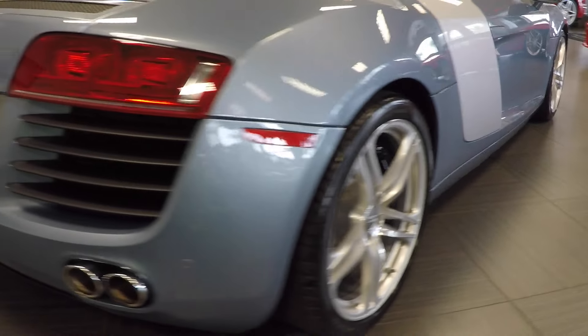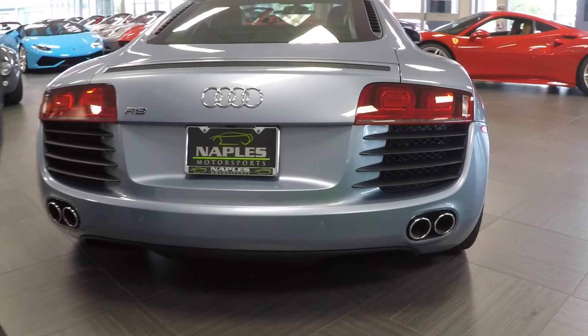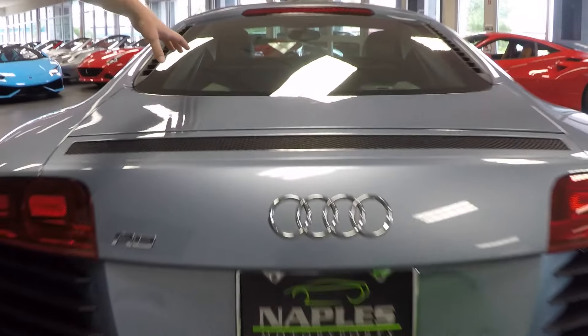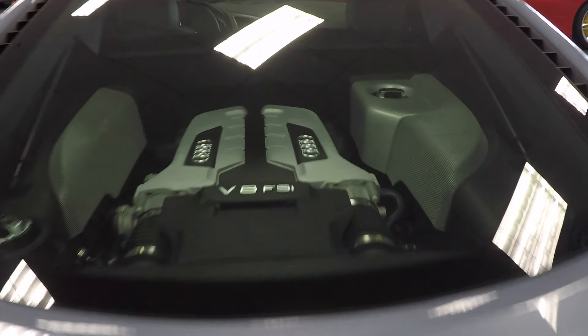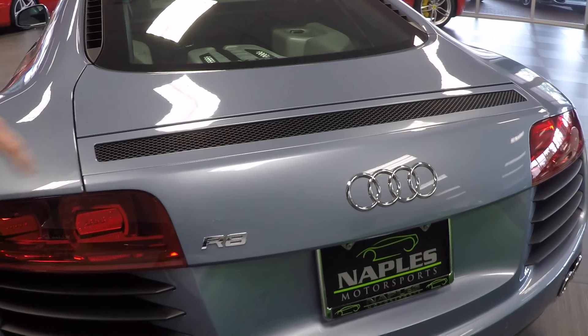You do have front and rear parking sensors as well as a rear parking camera. One of the great things about the R8 is the clear engine bonnet, so you can see this nice V8 motor. You also get the little spoiler in the back that comes up as you get to speed.